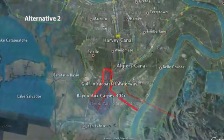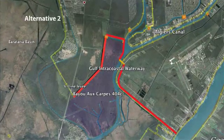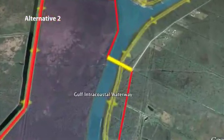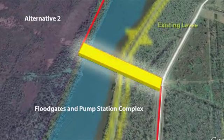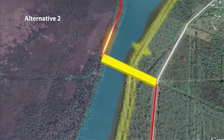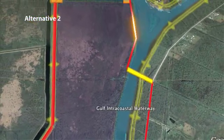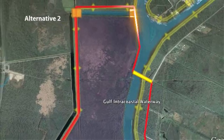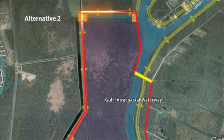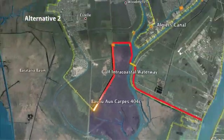Alternative two is similar to alternative one. It would be a navigable floodgate in the Gulf Intracoastal Waterway about one mile south of the point where the Algiers and Harvey Canals meet. It would consist of a navigable floodgate, a pump station, and a bypass channel. Instead of crossing the 404C area, this alternative would include the construction of a flood wall along the west bank of the Intracoastal Waterway along the perimeter of the 404C area. It would cross the Estelle pump station outfall canal, then tie into the system near the Estelle pump station and continue south toward the V-Lon levee.